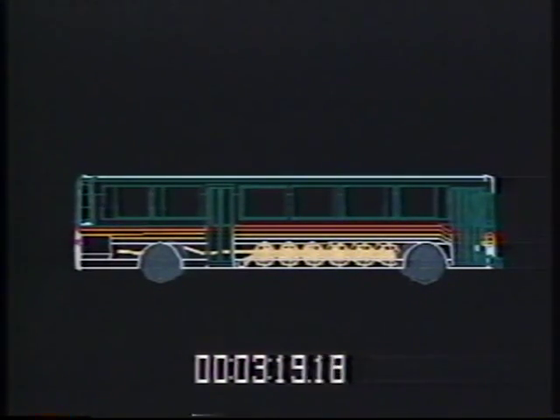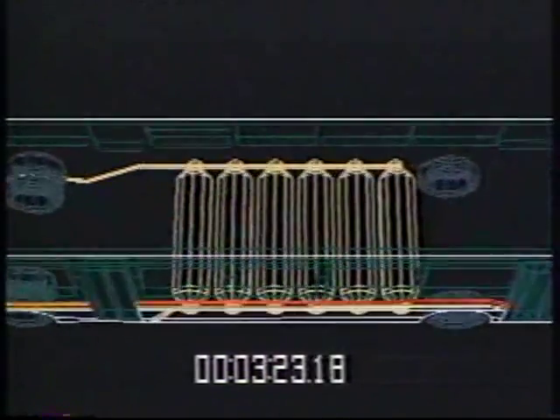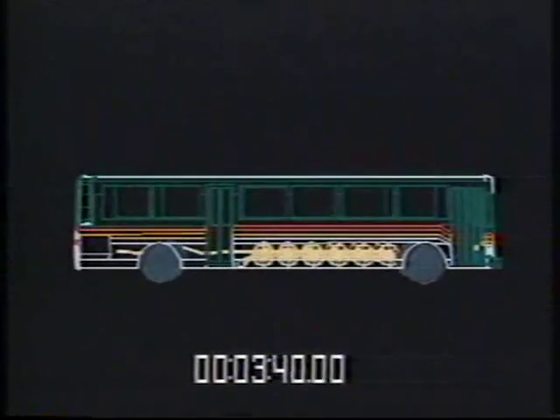Six CNG cylinders, 18 inches in diameter, 80 inches in length, hold gas under pressure up to 3,600 pounds per square inch. It takes the latest in manufacturing techniques and metal composite design to achieve this level of strength.